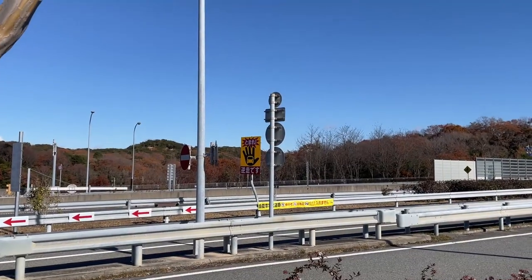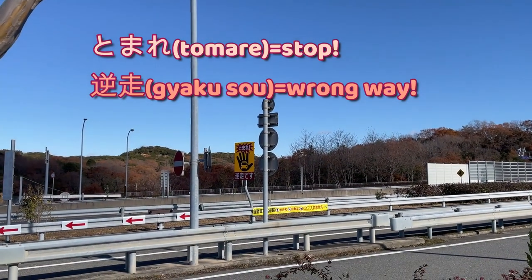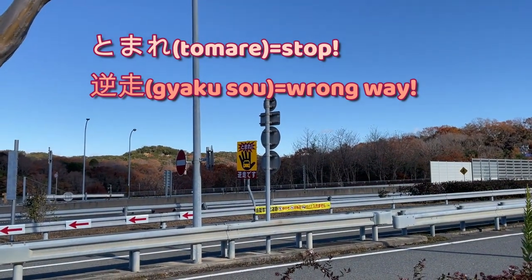And that sign over there with a hand and car says 'Tomate' — stop. You're driving in the wrong direction.